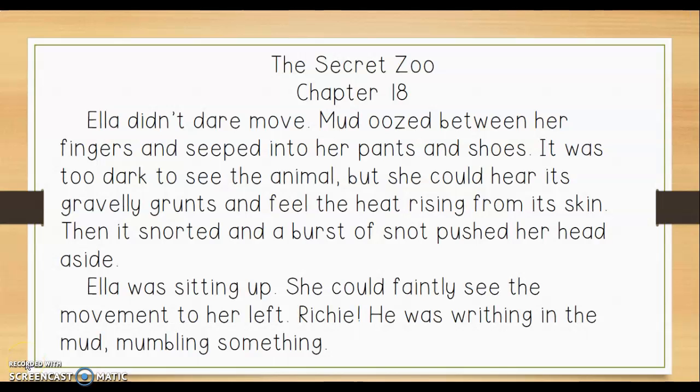Hi fourth graders. Yesterday we practiced doing a sensory word hunt where we noticed sensory words and strong words in our reading. So today here is an excerpt from chapter 18 in The Secret Zoo. I want you to notice some of the strong words and sensory words that Brian Chick uses to help us visualize. Notice that all the words I highlight today are not necessarily in your sensory word flip book. Let's take a look.